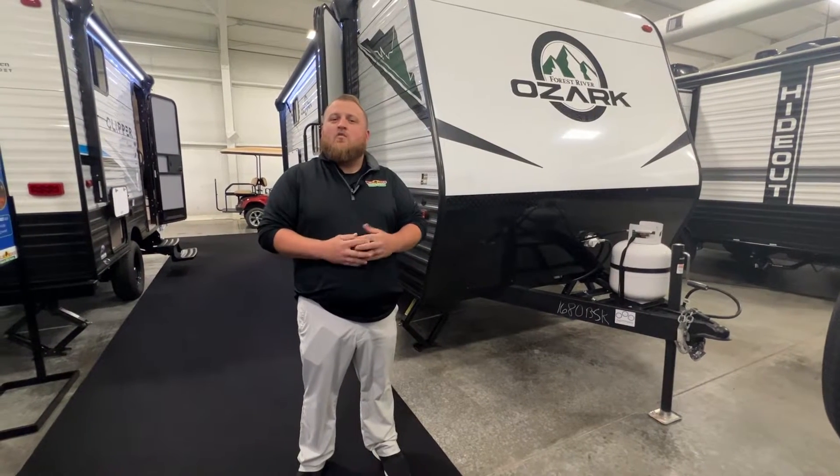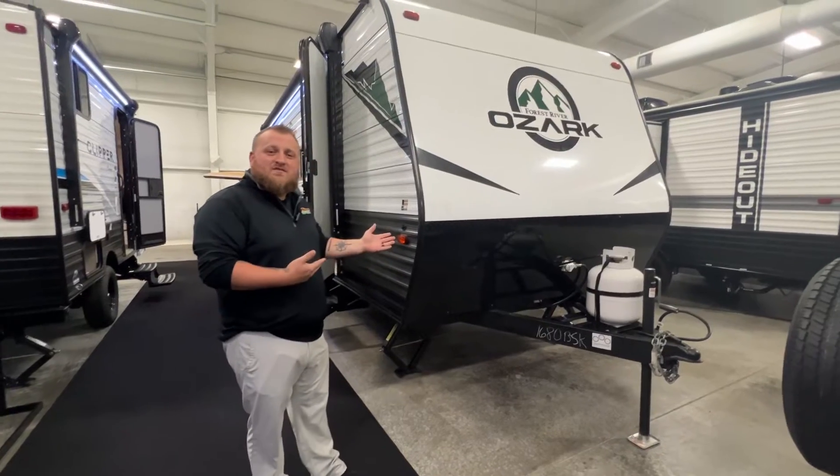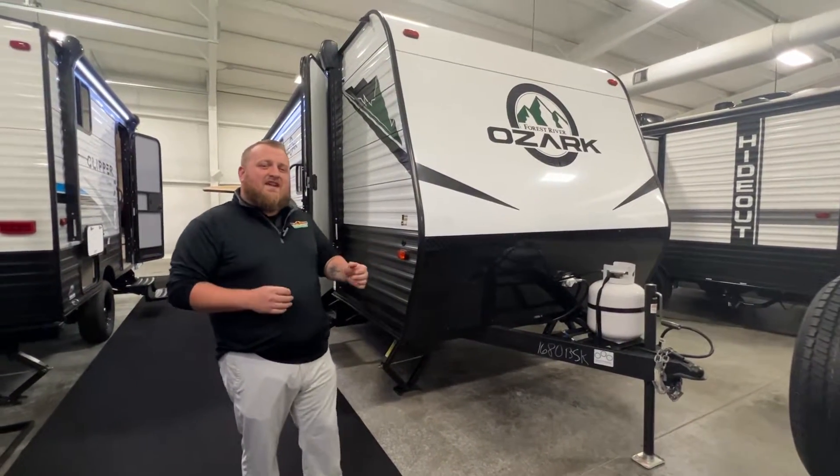Hey guys, welcome back to Feature Friday here at Walnut Ridge, Newcastle, Indiana. My name is Jacob, and we'll be going through this 2023 Ozark 1680 BSK.